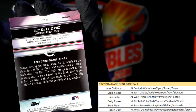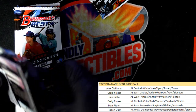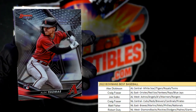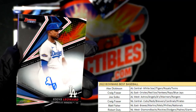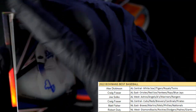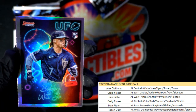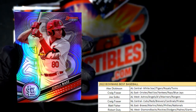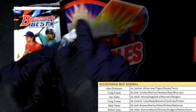We got an Elly De La Cruz refractor — Craig F., coming your way. That's a beauty, man! Next up — Alec Thomas. We got a Nick LaDolo. Hey, there's another auto — Eddie Leonard, Dodgers, NL West, Robert D. — that one is coming out to you. Next up, we got the Bobby Witt Jr. rookie card UFO — and that is Alex D., coming your way.